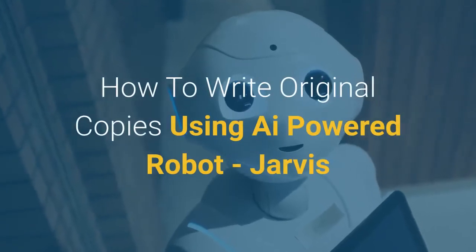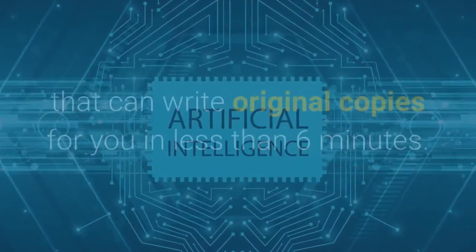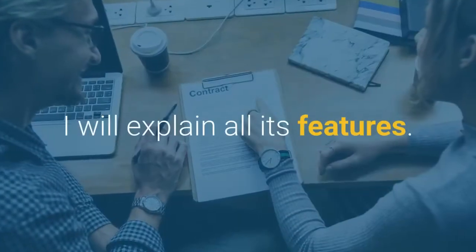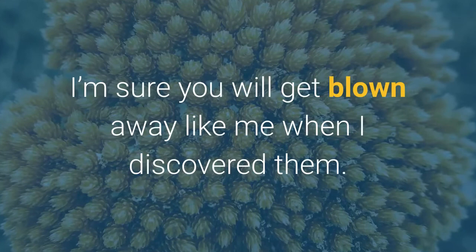How to Write Original Copies Using iPowered Robot. In this video, I'm going to show you how to use the newest AI technology that can write original copies for you in less than 6 minutes. I will explain all its features — I'm sure you will get blown away like me when I discovered them.